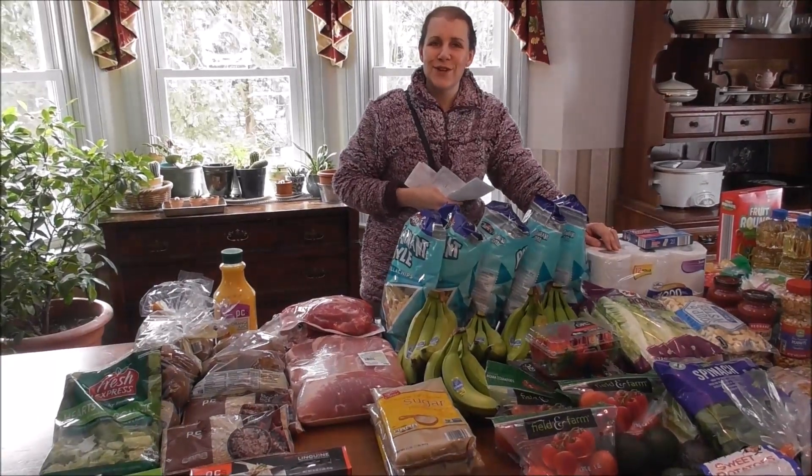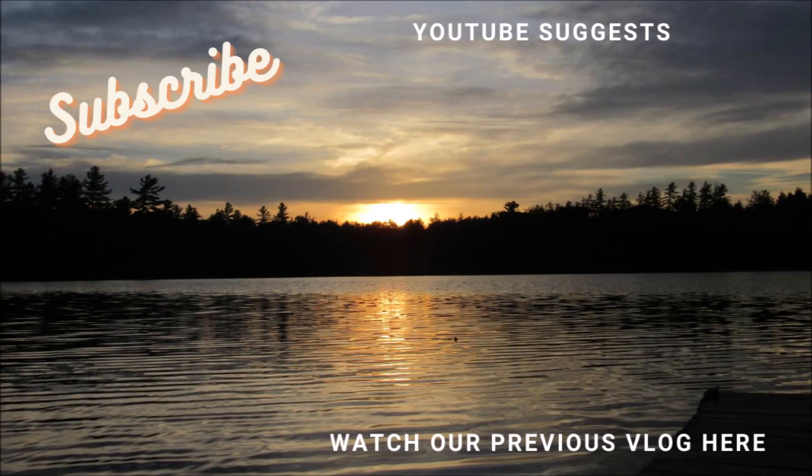Thanks so much for watching. We'll see you in the next video. Bye!